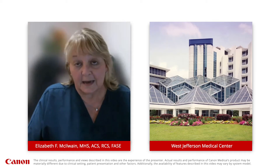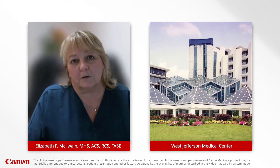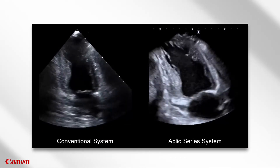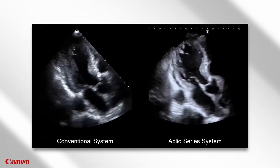One of the things that we really like about the Canon system is some of the upgrades they have done with making Echo easier. Certainly, the image quality on our new system is wonderful. We have noticed that not only does it penetrate extremely well, but that image on that very deep, very tough to image patient is still very nice.